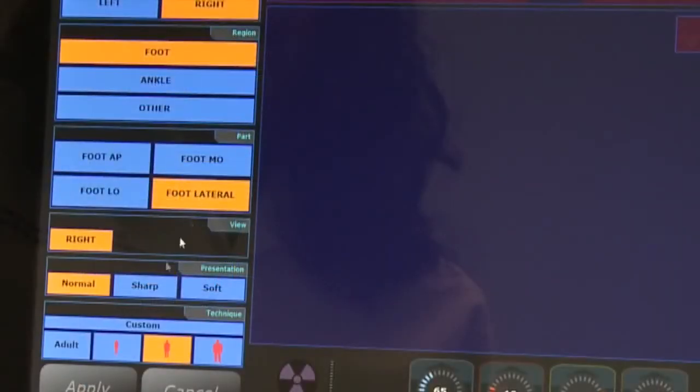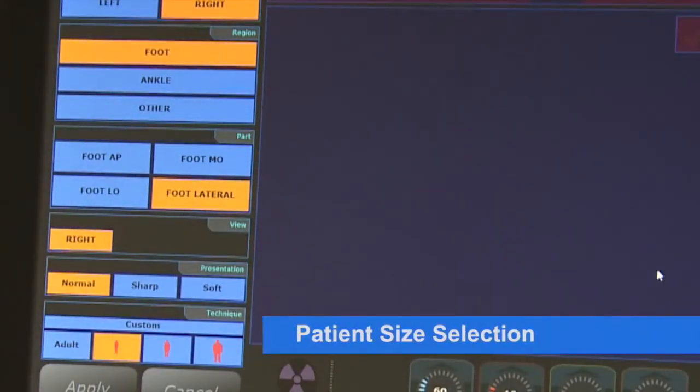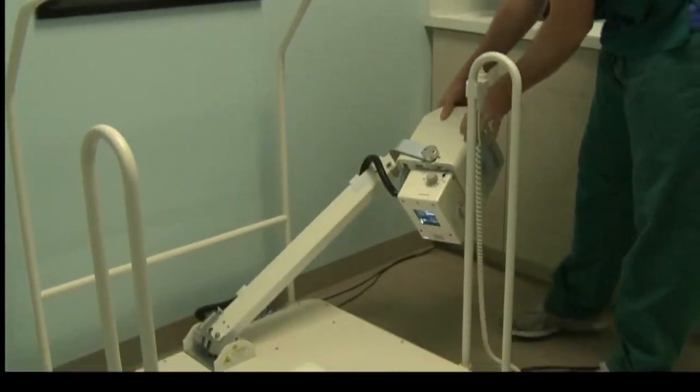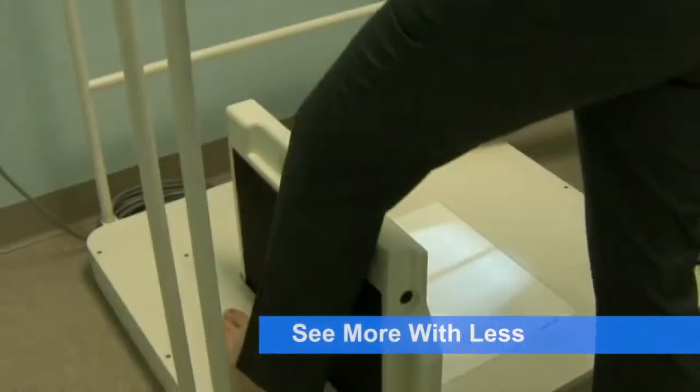With a click of the button you can select your technique view. You can achieve more accurate image quality by selecting your patient size. With 2020's PXS710D, you're seeing more with less.